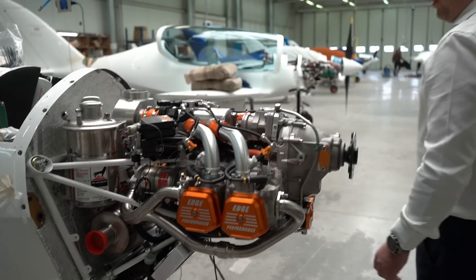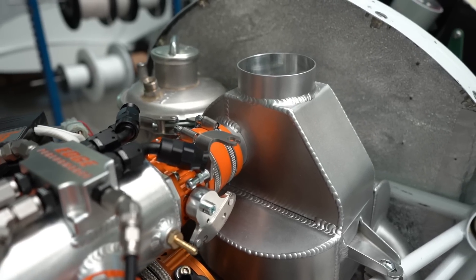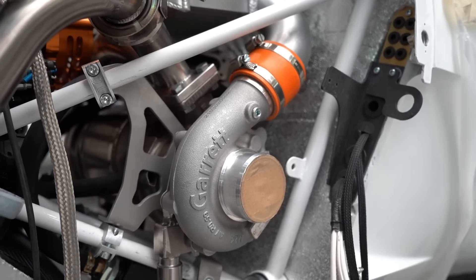If we come around here, we can see the intercooler, which sits between the turbocharger and the intake manifold, which ensures that we get maximum performance. The factory Rotax 914 wouldn't fit in this airframe, and therefore everything had to be customized.